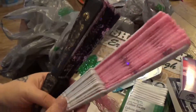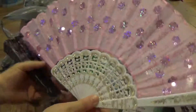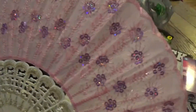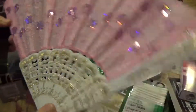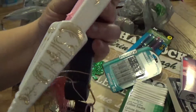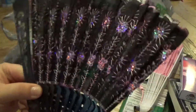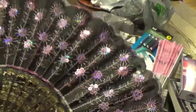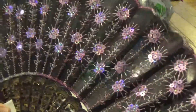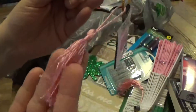I was so happy these came back because I had one a long time ago but lost it. These are so beautiful — beautiful little glittery fans. This one is beautiful also. Look at it — so pretty. I love these. I want to hang them up on my wall. They've got pretty little tassels on them.